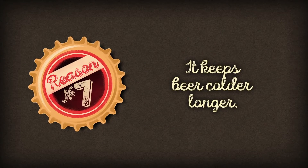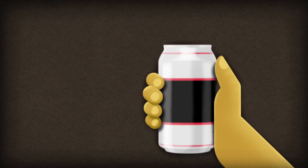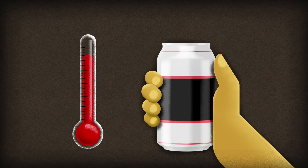Aluminium's thermal conduction properties are second to none — an advantage for cooking, but a disadvantage when it comes to keeping beer cold,